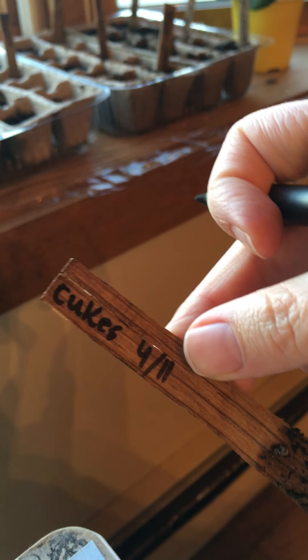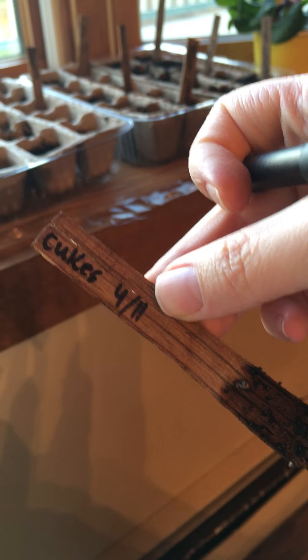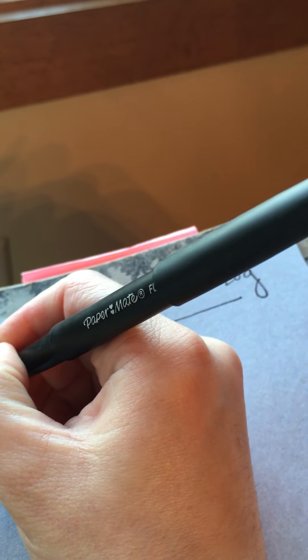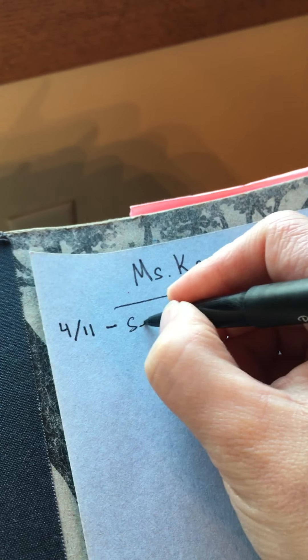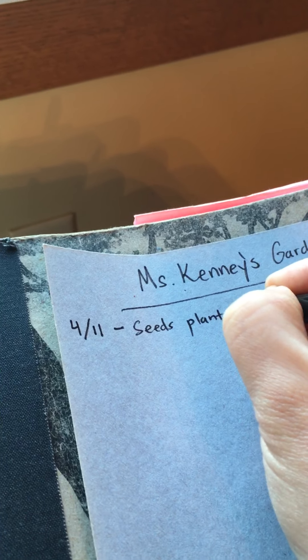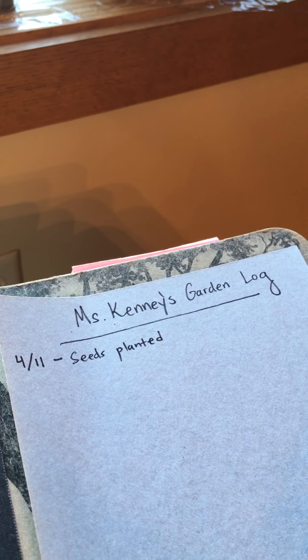The first thing I might note is the date these seeds — these happen to be cucumbers — were planted. So I might write that date down first: April 11th, and say 'seeds planted.' That was a few days ago and I might not have everything between then and now, but I'm going to start keeping better track now.